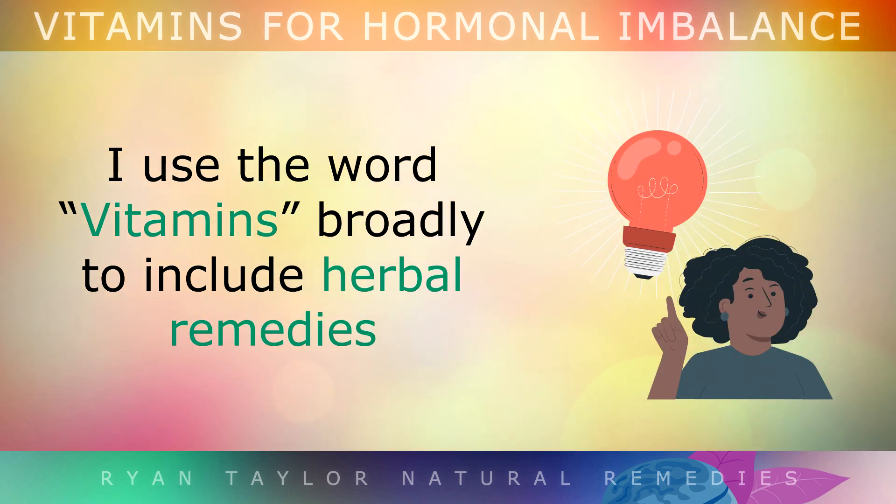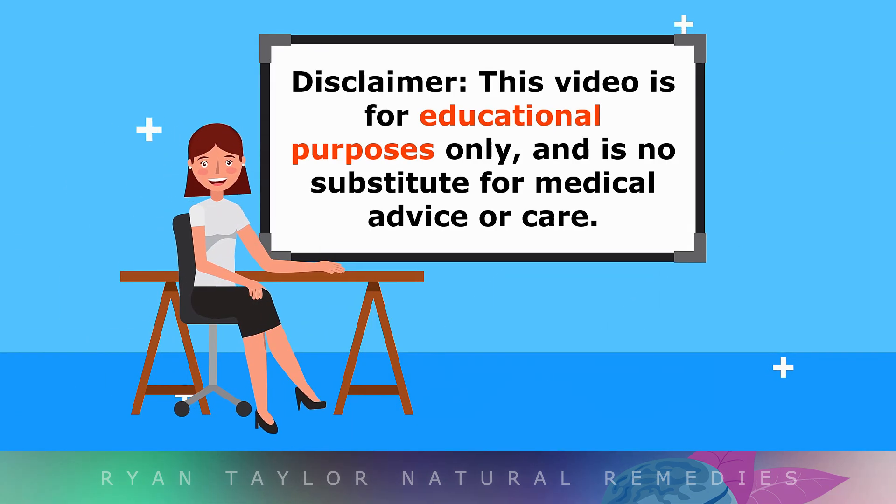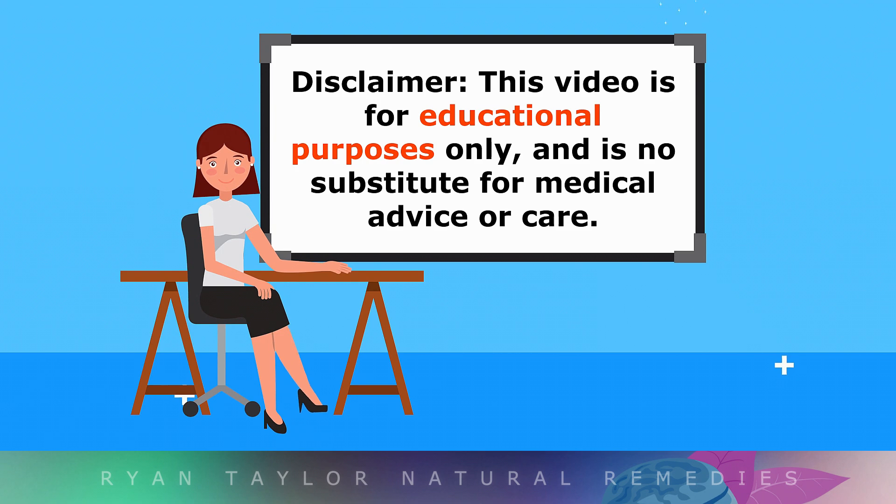I use the word vitamins broadly to include herbal remedies and nutritional supplements that you may use to prevent hormonal imbalance. Just a quick reminder, this video is for educational purposes only, so do speak to your doctor if you have any medical concerns.